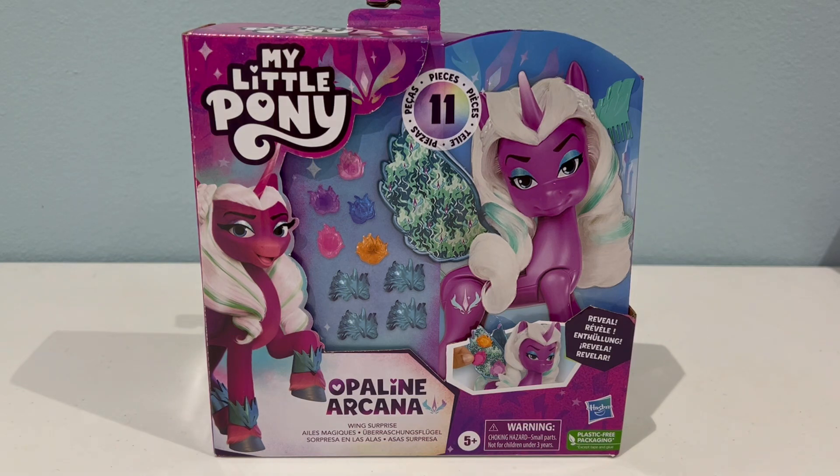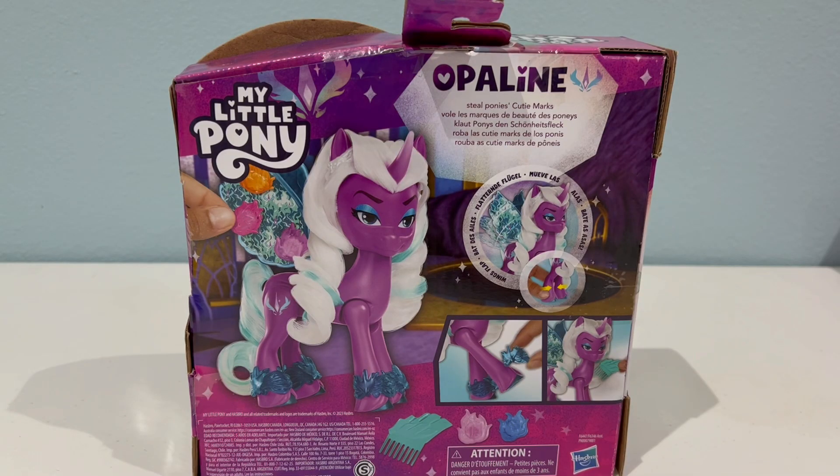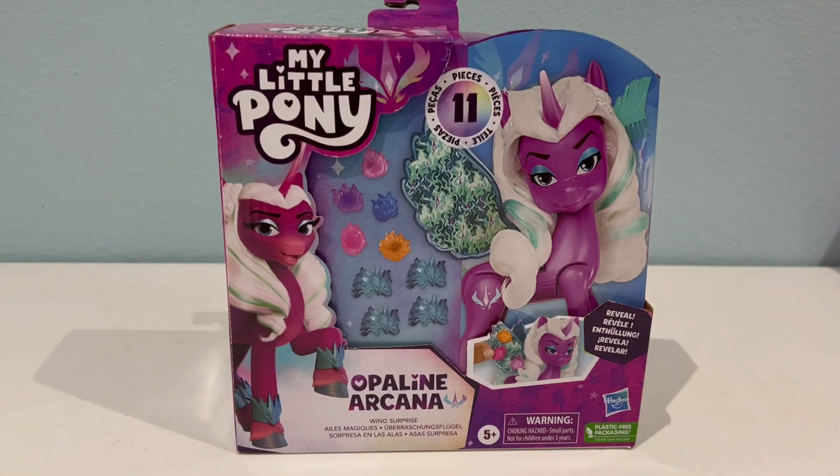So the last pony we have to unbox for this video — this is Opaline. This is the first time she is appearing in toy form. Like Zip, she is a Wing Surprise, but I think her wings work a little bit differently. I'm curious to see how big she is because she is actually much bigger than a regular size pony in the Make Your Mark series. The box says Opaline steals pony's cutie marks — there's kind of a grammar issue there, but I don't know if that's information actually used in the series yet. And this set also revealed her last name, with a new season or chapter of Make Your Mark coming out within the next few months.